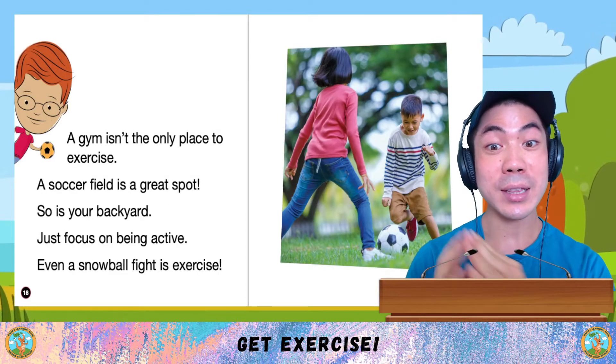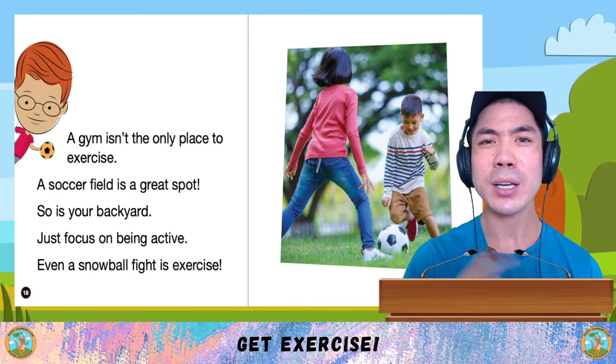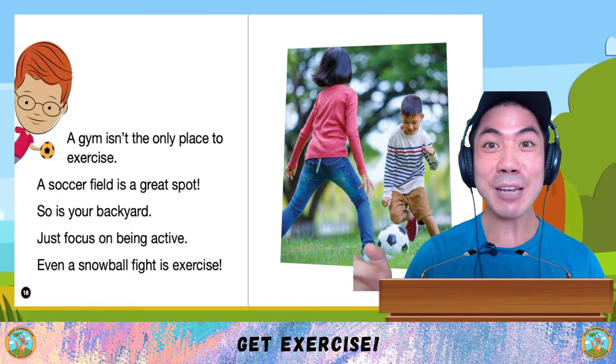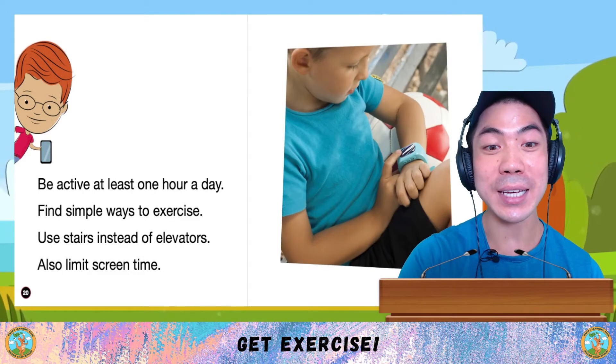Remember, a gym isn't the only place to exercise. A soccer field is a great spot. So is your backyard. Just focus on being active. Even a snowball fight is exercise.